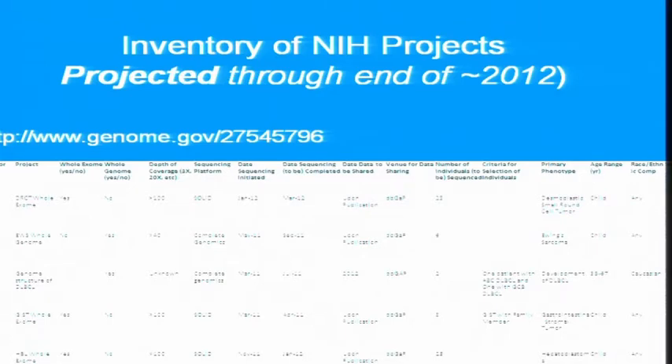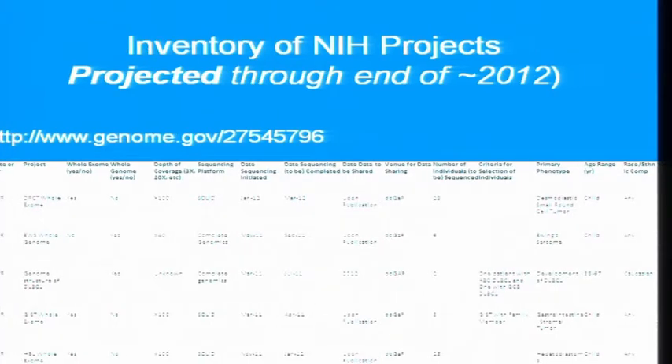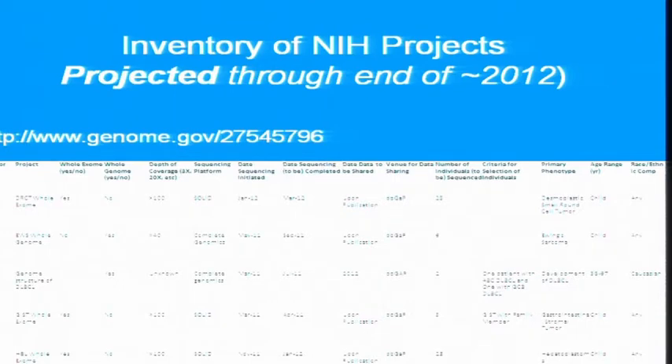A couple of notes. This is information projected through roughly the end of 2012. And this is a spreadsheet — it's not a database. The data have been manually gathered from many program directors at NIH, and so there are some inconsistencies, but it's extremely useful for planning.